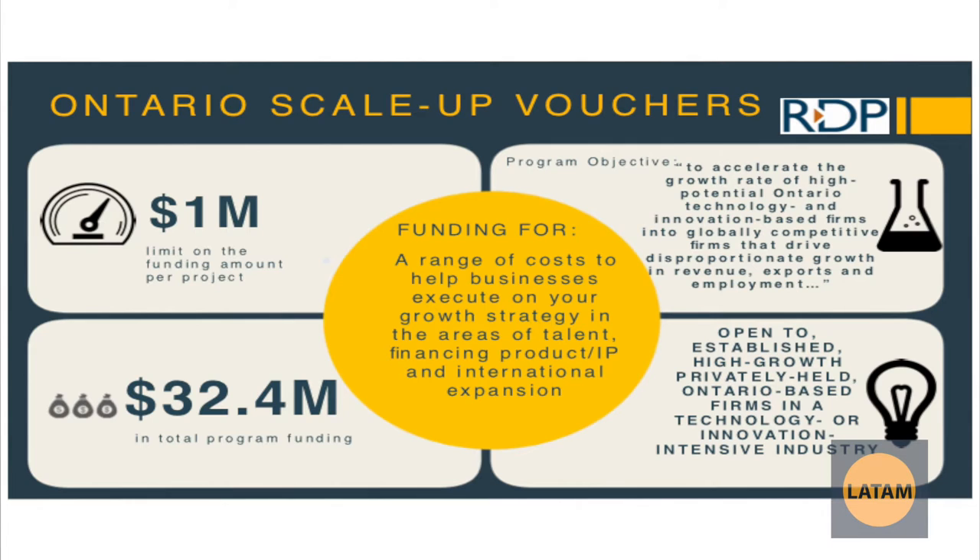The Ontario Scale-Up Voucher is challenging to get into. It's essentially for very fast-growing companies and can provide funding up to $1 million to put towards the scaling of their business. There is a set of pretty rigid qualifications that your company should be meeting in order to qualify for this government grant.